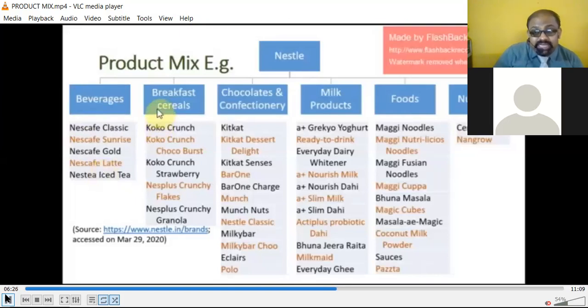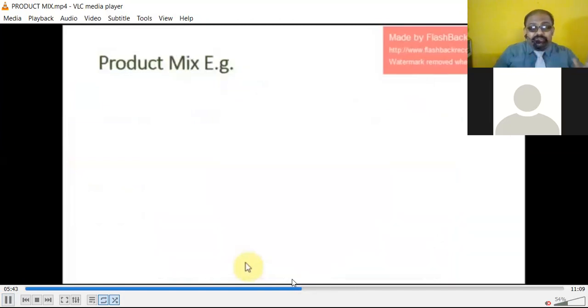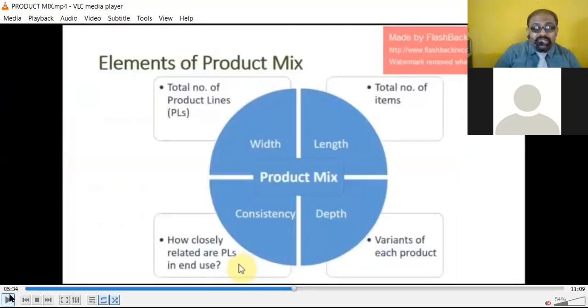From this chart you can see how much the depth of the product is. The chart shows the importance of width — the variety of products; the importance of length — how extensive it is; the consistency and how closely related the product lines are; and the depth of the product. These are the things you can study from this chart.